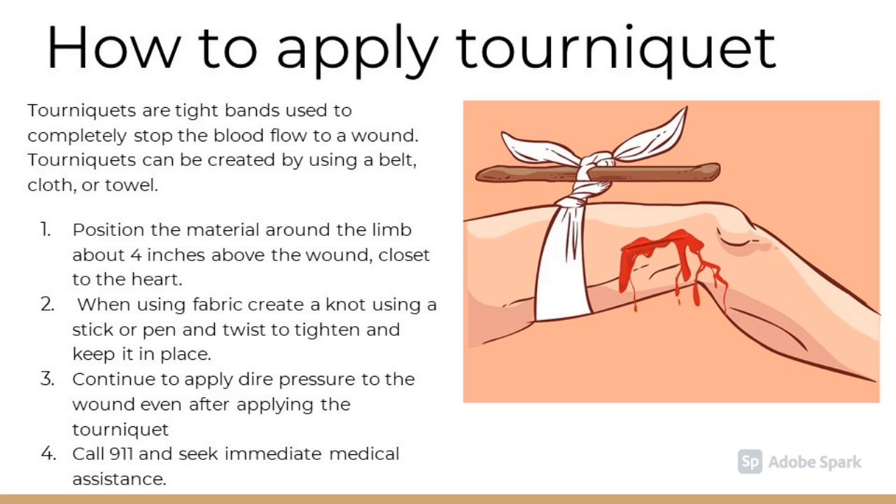How to apply a tourniquet. Tourniquets are tight bands used to completely stop blood flow to a wound. Tourniquets can be created using a belt, cloth, or towel, and should be used only in serious situations. Position the material around the limb about four inches above the wound closest to the heart. When using fabric, create a knot using a stick or pen and twist to tighten and keep it in place. Continue to apply direct pressure to the wound even after you've applied the tourniquet. Always call 911 and seek immediate medical attention after applying a tourniquet.